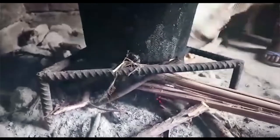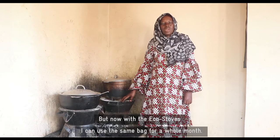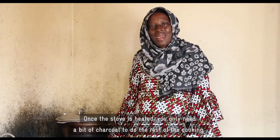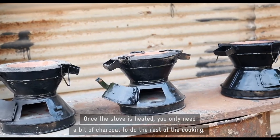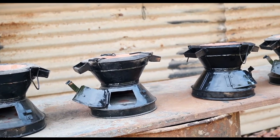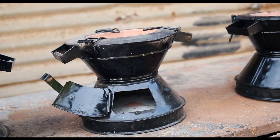We are using so many inefficient stoves which is not good for health. Our stoves can increase efficiency by 50 percent or even more, and they can also reduce CO2 by up to 50 percent or even more.